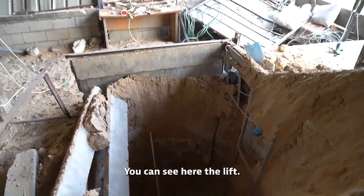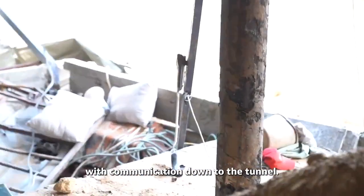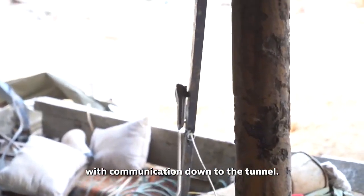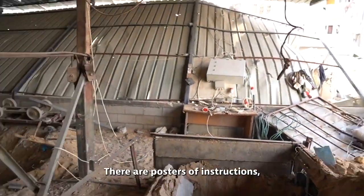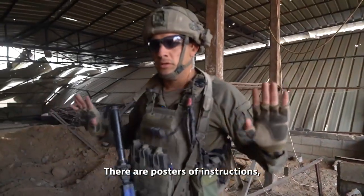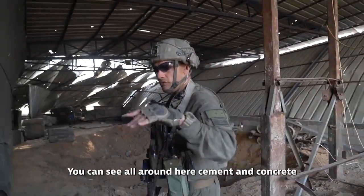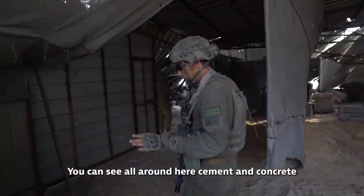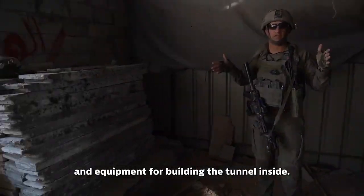You can see here the heavy-duty lift. You can see a phone there with communication lines down to the tunnel. There are posters with instructions — how to build, what to do, when to do it. You can see all around: cement, concrete, and equipment for building the tunnel.